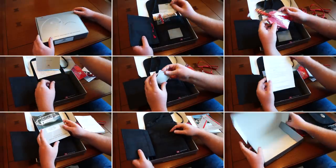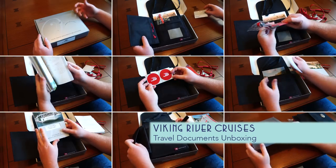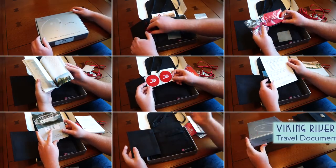Hello! I'm Jason Leppert, Captain and Editor of PopularCruising.com, and welcome to our latest video installment where we will unbox the Viking River Cruises Travel Documents Package.